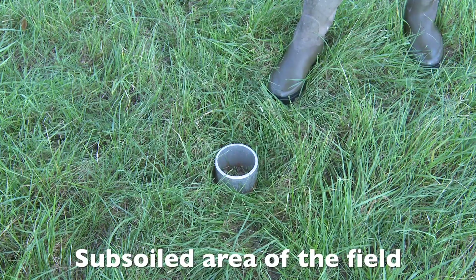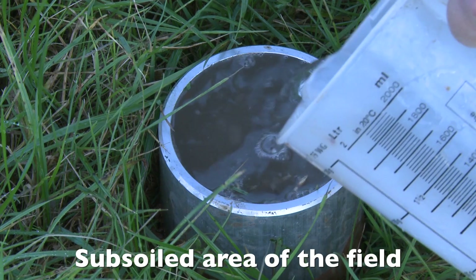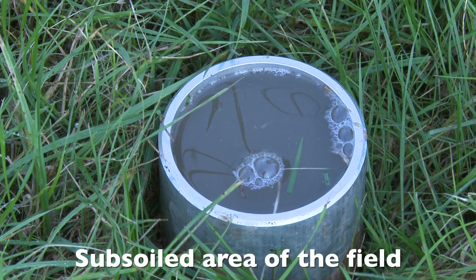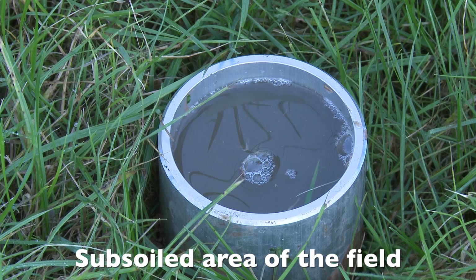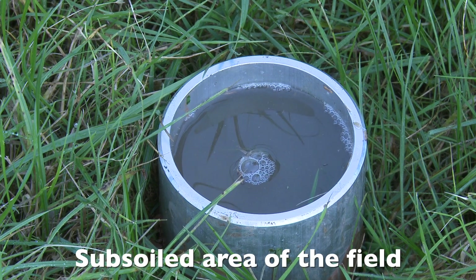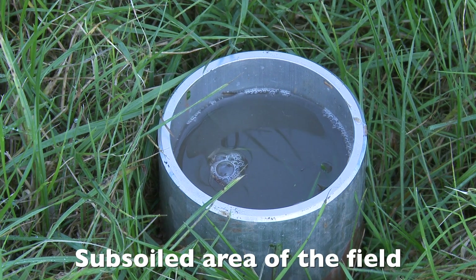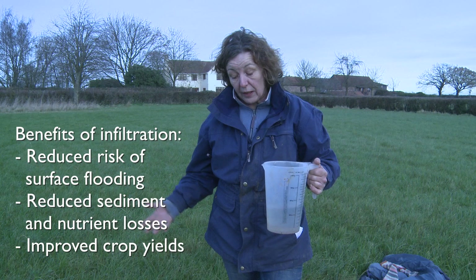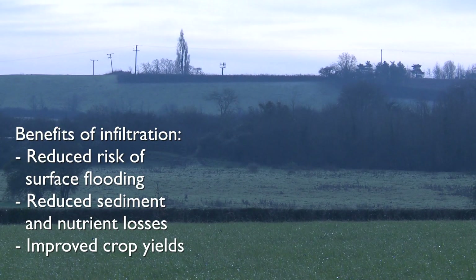I'm going to pour some water into this and see how that infiltrates. This is simulating about 35mm of rainfall, because the tube is 35mm above the height of the soil. Obviously the better the infiltration, the less risk there is of localised flooding, sediment loss, and nutrient losses.